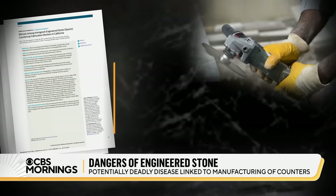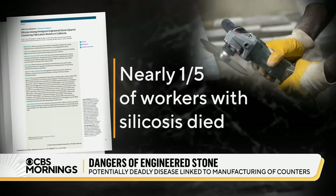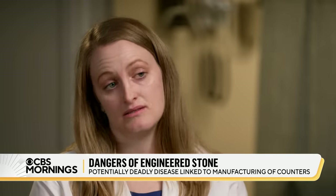A study she led last year found that in California, nearly a fifth of the workers who got silicosis on the job died. 'It almost sounds like an epidemic.' 'It definitely is. It's an epidemic.'